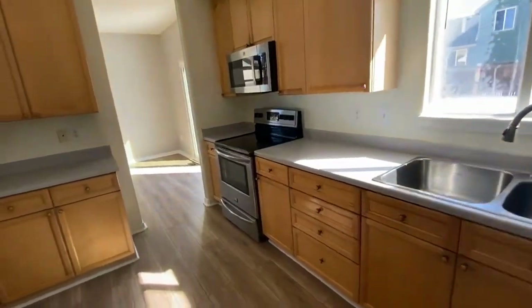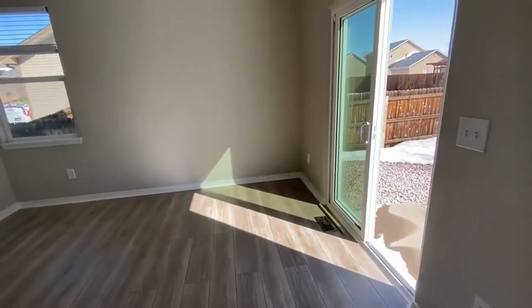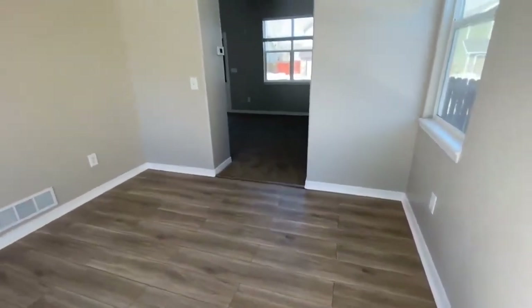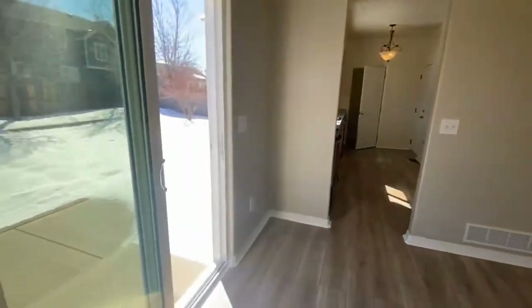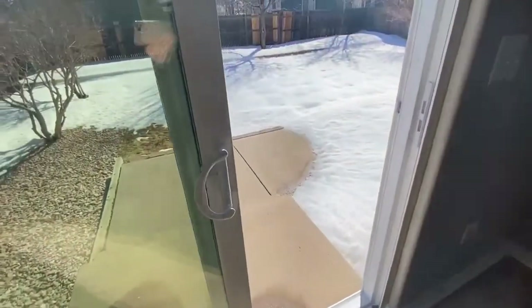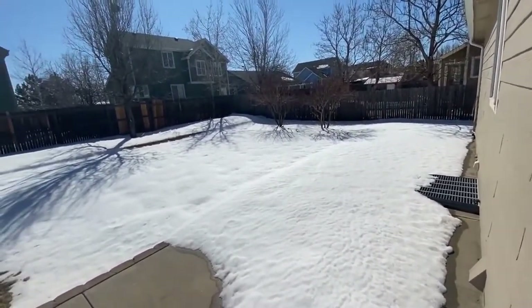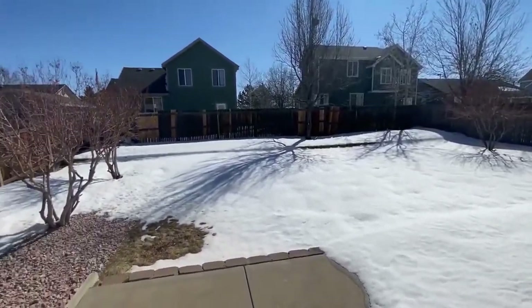Off to the left from the kitchen is the dining room. I have to mention this beautiful luxury vinyl tile flooring throughout the kitchen and dining room — it's quite impressive. A sliding door takes you out to this incredibly large fenced backyard that comes with a sprinkler system.